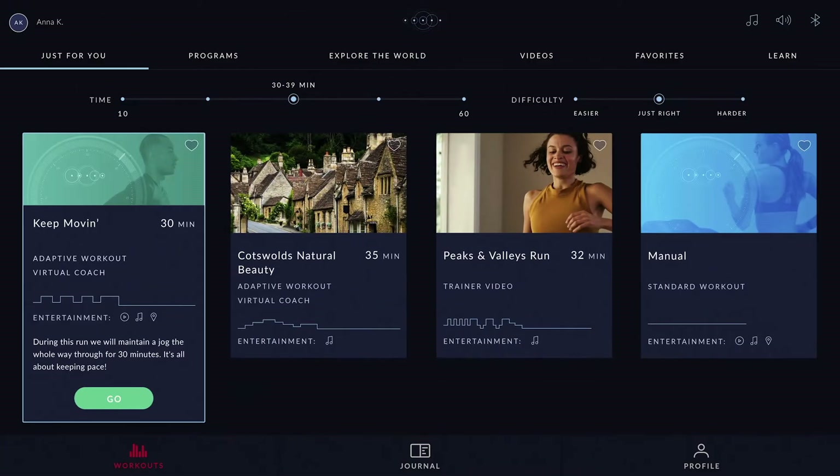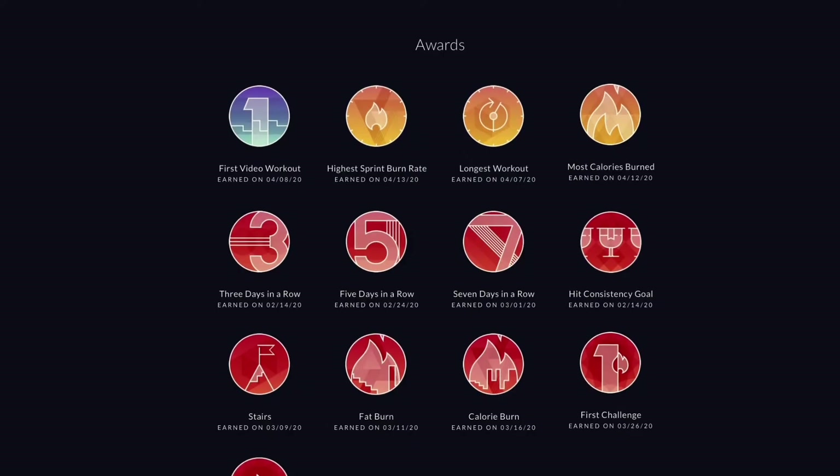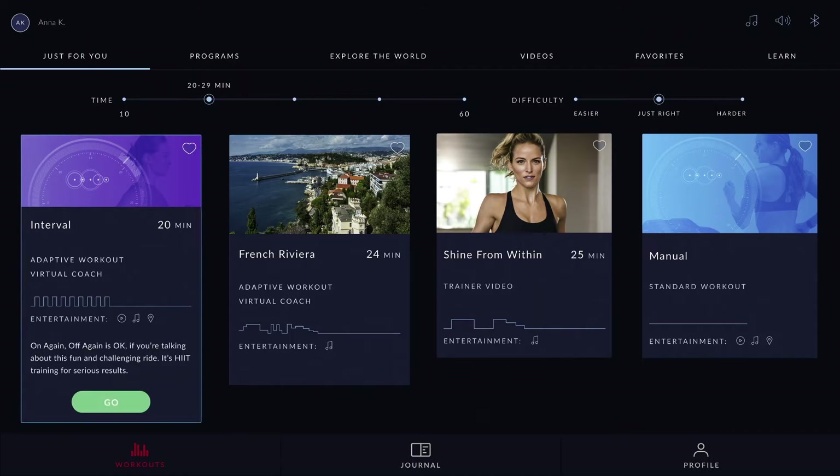So what the home page does is it watches what you like to do and what you're capable of doing, and then it curates that library and recommends two to four different workouts that are just right for you that day.